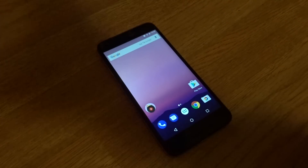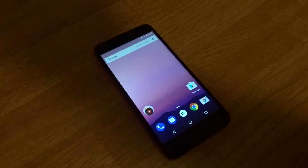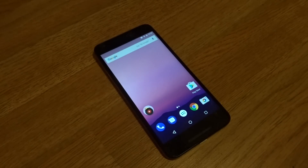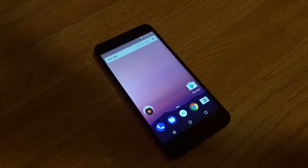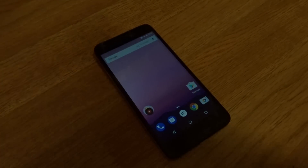Some of this stuff was already there from 7.1.1 and 7.0, so I don't need to go into multi-window and all the other features we talked about when Android 7.0 launched. But so far, the main new thing in 7.1.2 is the fingerprint gesture, plus some under-the-hood improvements that you'll have to try for yourself — or other YouTubers may cover things I didn't mention.